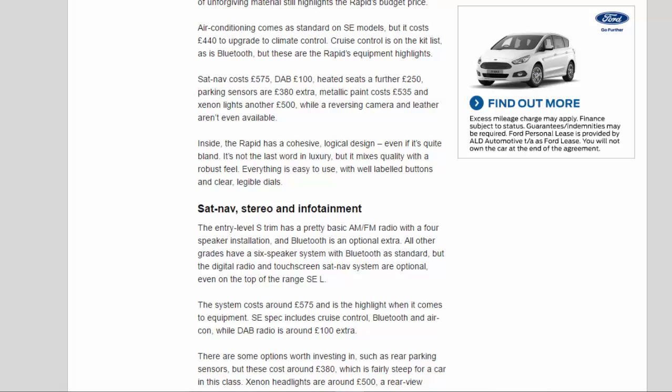Inside, the Rapid has a cohesive, logical design even if it's quite bland. It's not the last word in luxury, but it mixes quality with a robust feel. Everything is easy to use, with well-labelled buttons and clear, legible dials.